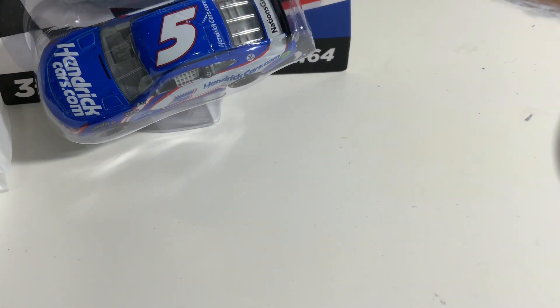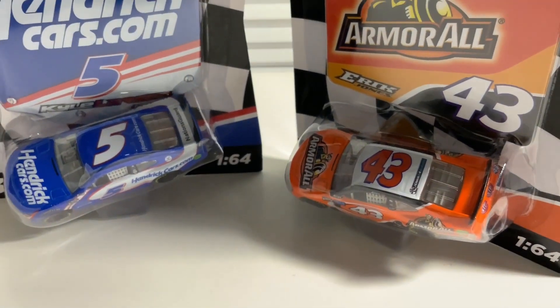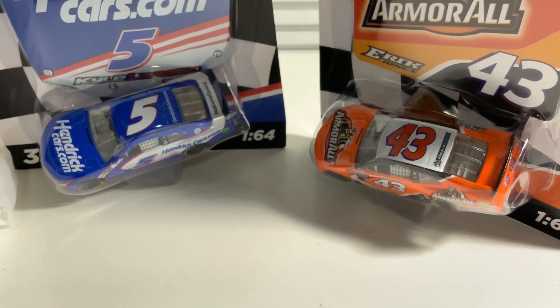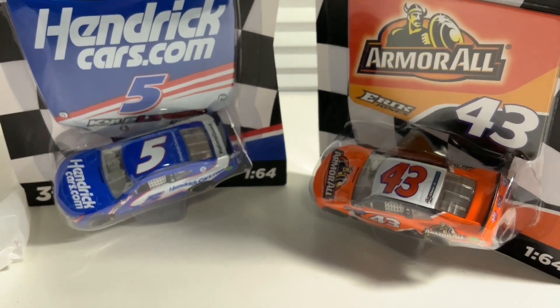That's all I have for you guys today — a pretty big haul. My favorite is either Kyle Larson or Eric Jones for the wave; let me know down in the comments which one of those two cars you like best. Thank you guys for watching — make sure you comment, like, and subscribe, and I'll see you guys next time!